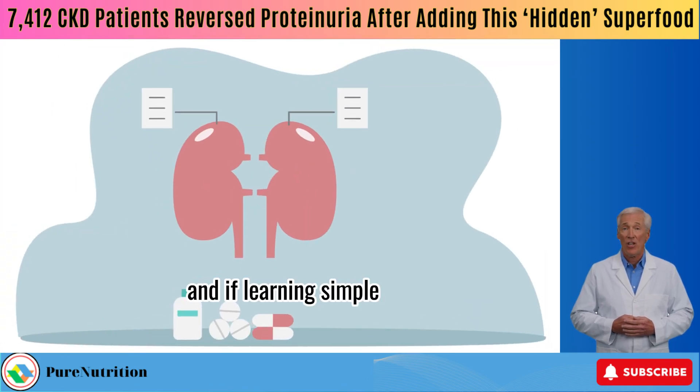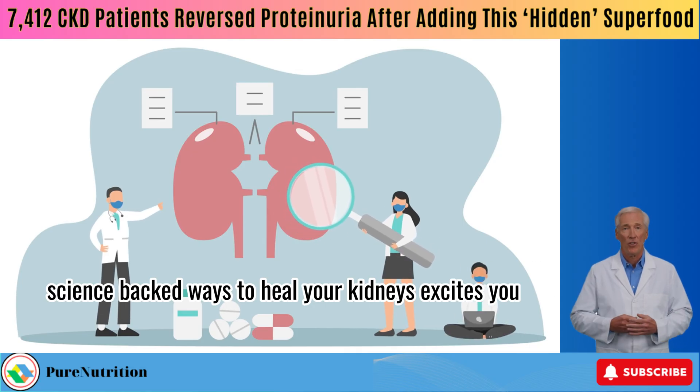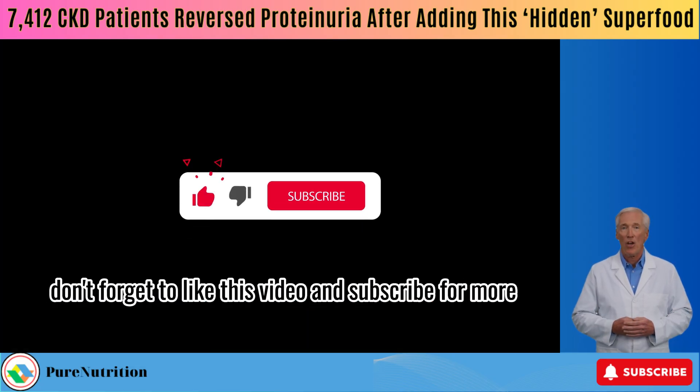And if learning simple, science-backed ways to heal your kidneys excites you, don't forget to like this video and subscribe for more.